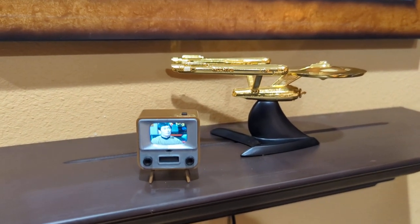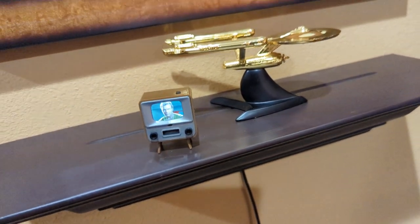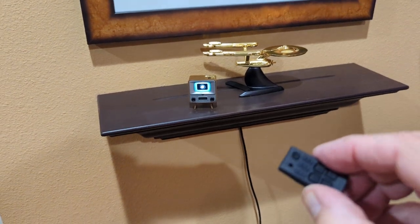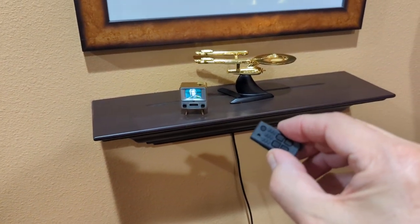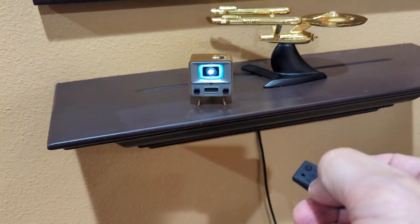Too cool. Believe it or not, there is a tiny TV remote, and it does have a speaker.